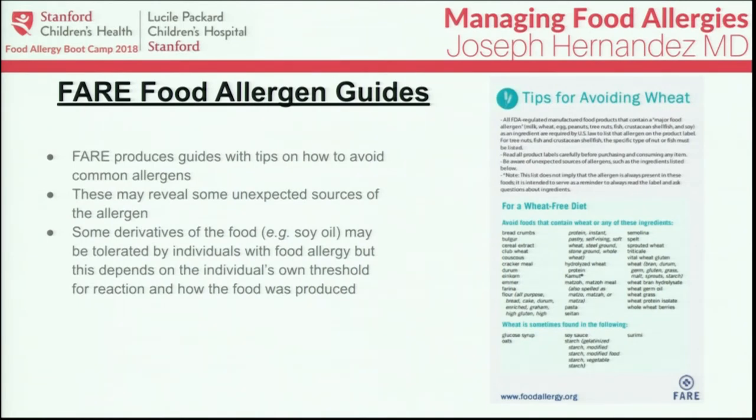There are guidelines out there to help you read food packaging more efficiently. FAIR has very nice guidelines on reading packaging for the common food allergens. These guides are helpful and may reveal some unexpected sources of the allergen — for instance, with labeling for soy, they mention that soy may sometimes be contained in some ingredients that may be a little unexpected, such as starches.